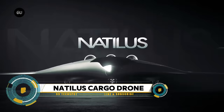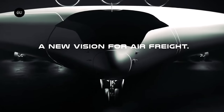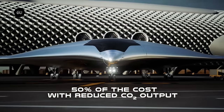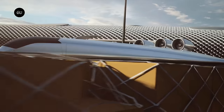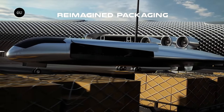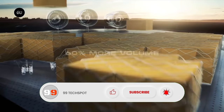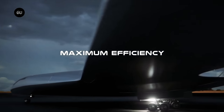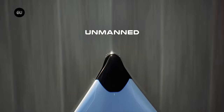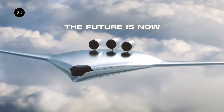Natilus has embarked on a groundbreaking journey with the launch of its autonomous cargo drone, marking a pivotal moment in the future of logistics. With its large payload capacity and long-range capabilities, the Natilus drone is poised to streamline cargo operations, offering faster delivery times and reducing reliance on traditional shipping methods. Equipped with state-of-the-art navigation systems and advanced safety features, it ensures reliable autonomous flight, setting a new standard for the industry.